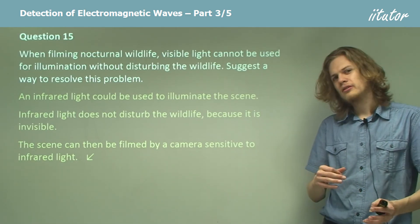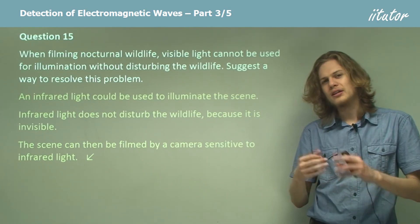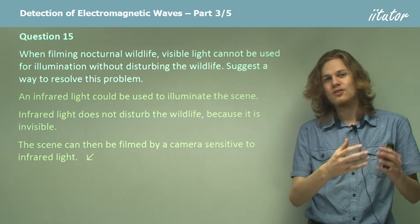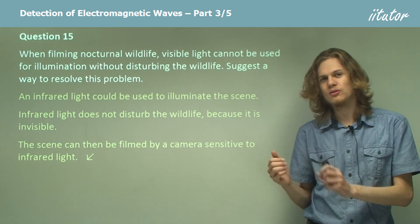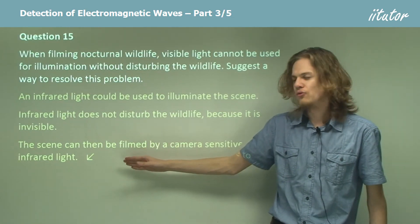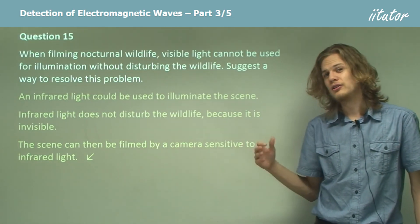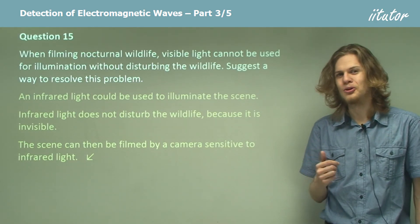Ordinarily, cameras film in three colors — red, green, and blue — and give us an image in the visible spectrum across a whole range of frequencies of light. If we're only filming a single wavelength of infrared light, then we're effectively filming in black and white. But it's better than nothing, I'm sure you'll agree.